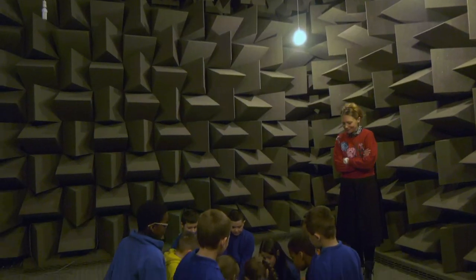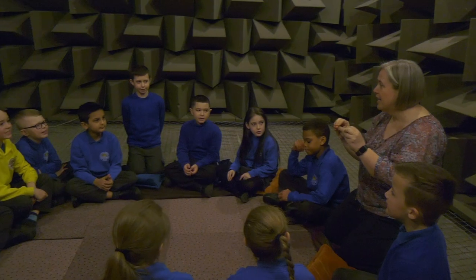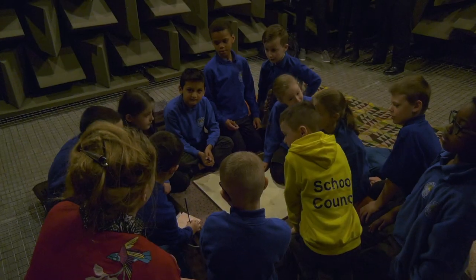Today we're at the University of Salford with Ruth Barker and children from Clarendon Road Primary School recording in the University's anechoic chamber. The sound recordings produced by Ruth, the children and the teachers will form part of Ruth's new sound installation she is developing for the upcoming exhibition.